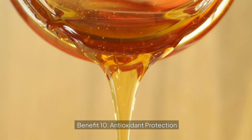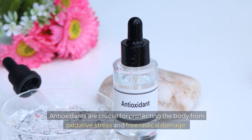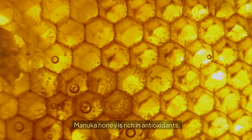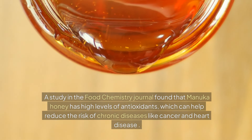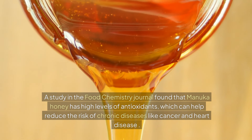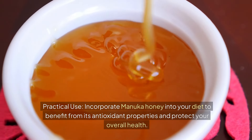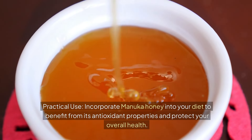Benefit 10: Antioxidant Protection. Antioxidants are crucial for protecting the body from oxidative stress and free radical damage. Manuka honey is rich in antioxidants. A study in the Food Chemistry Journal found that Manuka honey has high levels of antioxidants, which can help reduce the risk of chronic diseases like cancer and heart disease. Practical Use: Incorporate Manuka honey into your diet to benefit from its antioxidant properties and protect your overall health.